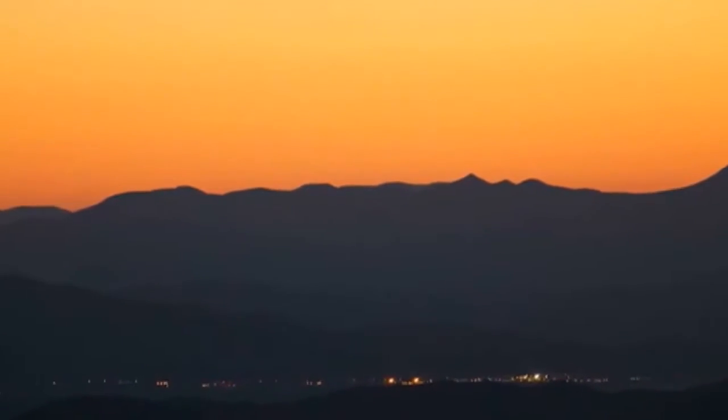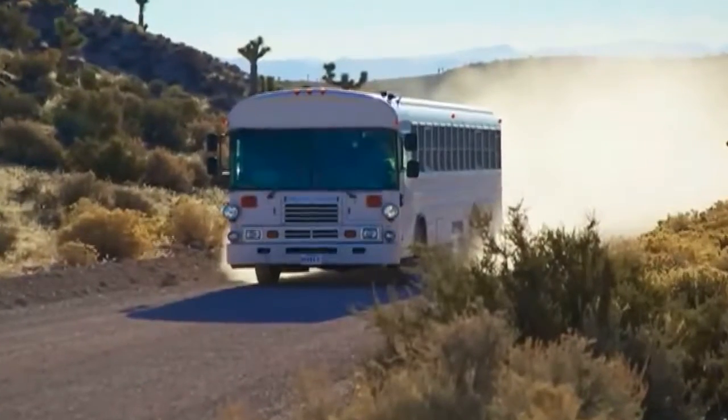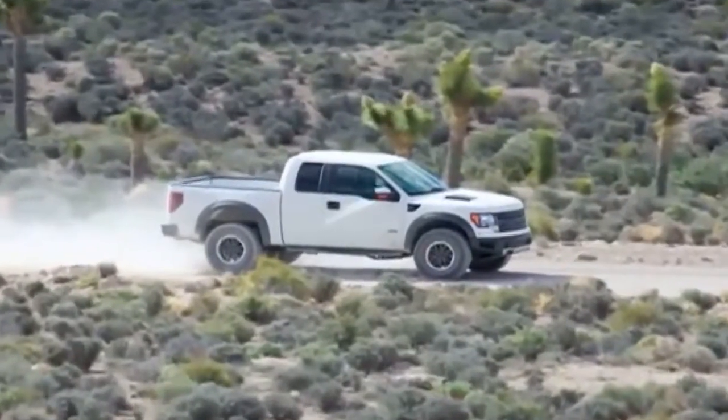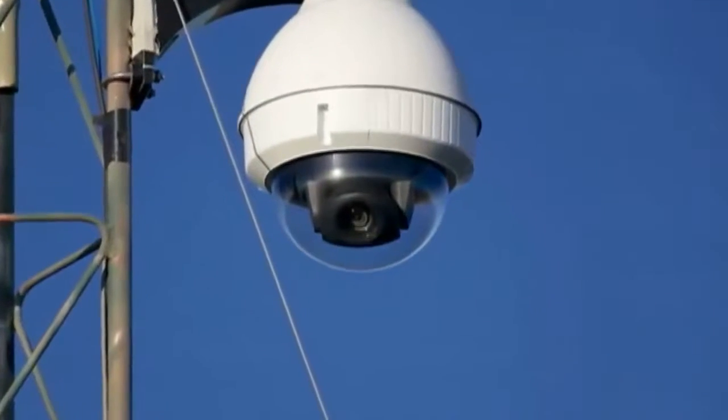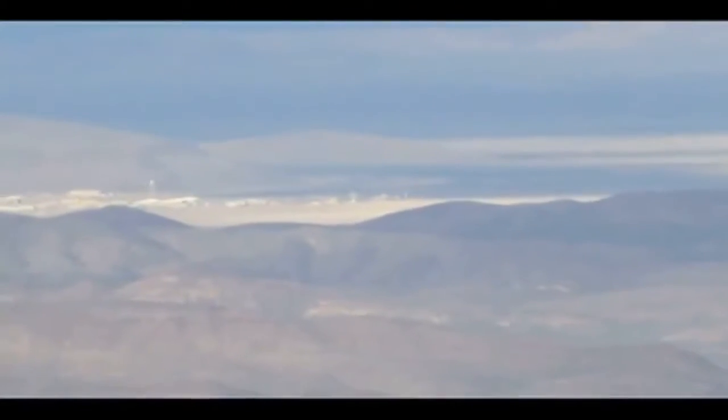We also noticed this helicopter doing reconnaissance upon our departure from the area. We left Area 51 with far more questions than answers. What were the strange lights in the sky that night? What was that trailer carrying out of the base? What type of projects are the workers developing? And why is there such a need for such high security measures? I ask that you, as the viewer, use the information provided to draw your own conclusions and provide them in the comments below. Please hit the like button and subscribe to the channel to enjoy all of our future adventures. Thank you for watching, and happy exploring.